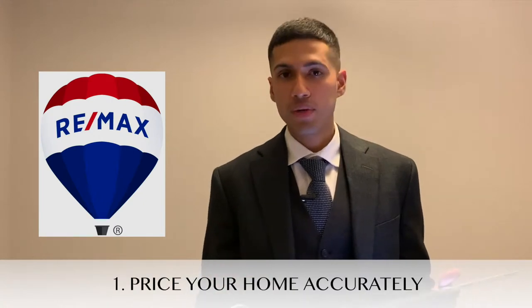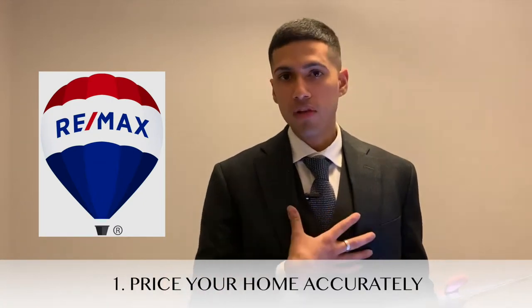Tip number one is to price your home accurately. With the help of a qualified real estate professional, we can look at your property and evaluate it based on two things: the first would be recent sales in your area, and the second would be the competition, meaning the active listings.